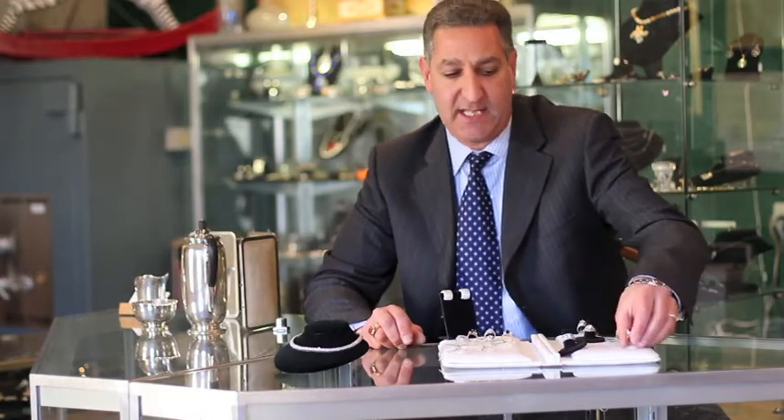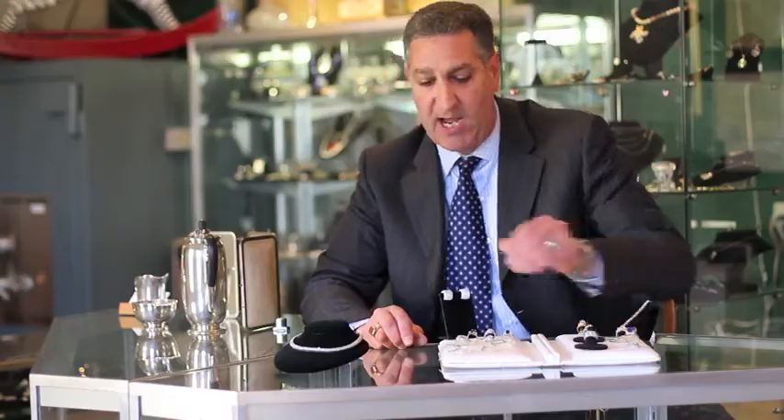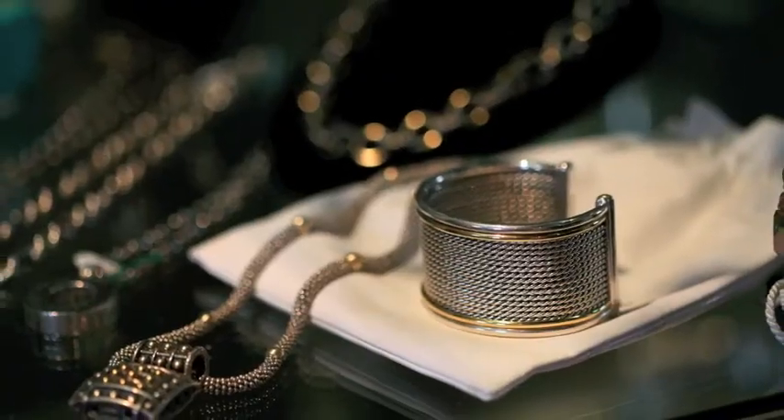I have a Tanzanite ring that's a new ring, modern design, and some wedding bands that are modern. We have all different price points.